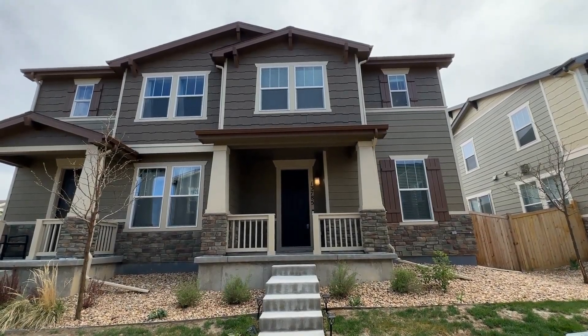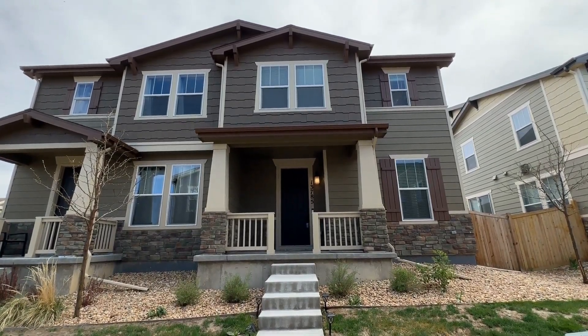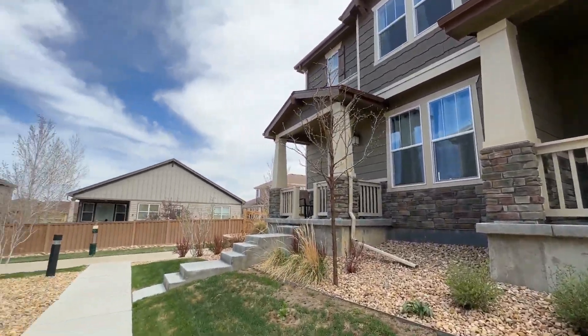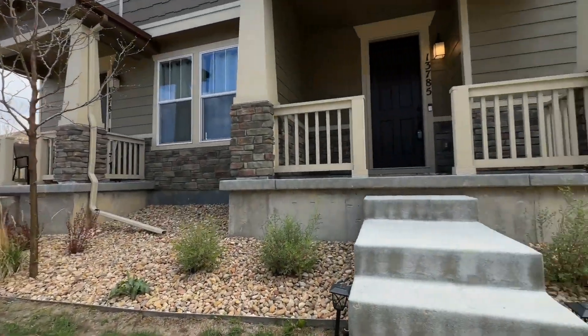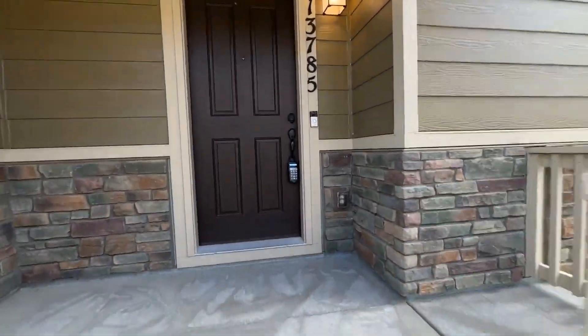Hello, my name is Liz Klayman with Grace Property Management and today we are looking at 13785 Ash Circle. I'm outside the property. I'm going to pan around so you can see the surroundings. Right over there, you'll see the walking path — a perfect place for an afternoon stroll. Let's take a look inside.